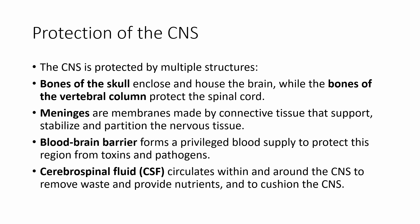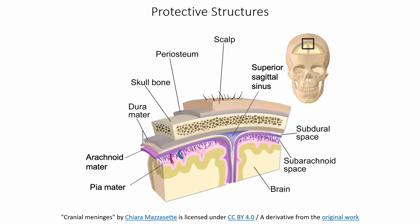Cerebrospinal fluid, or CSF, circulates around and washes over the brain to remove waste and provide nutrients, and also serves as a cushion. There are a lot of different components, but we're going to get into the details of each of these.